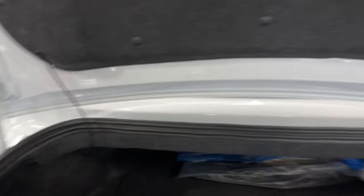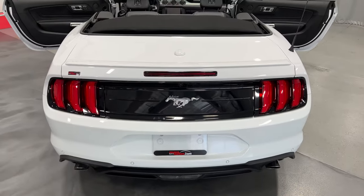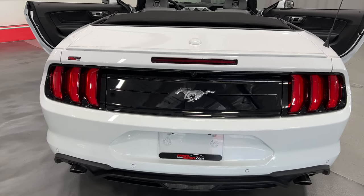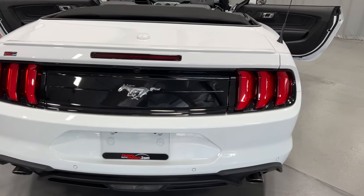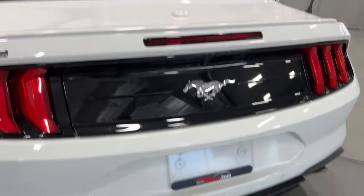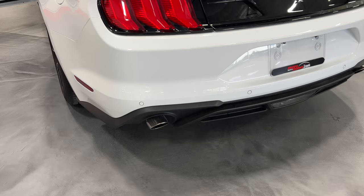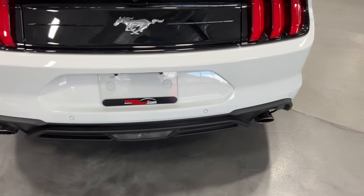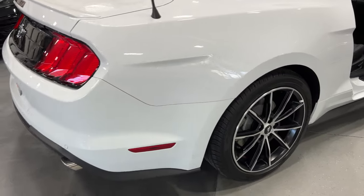We'll close the trunk lid and have a look from the back. It's got the nice color-match deck lid spoiler on top, piano gloss black rear trunk lid cover with the chrome pony logo, LED tail lights on either side, a reverse camera just above the pony, and a dual tip stainless steel exhaust with reverse parking sensors built into the rear bumper.